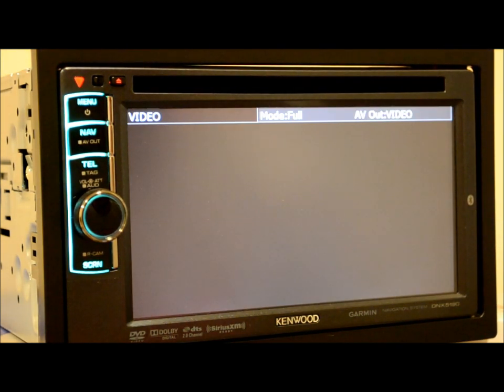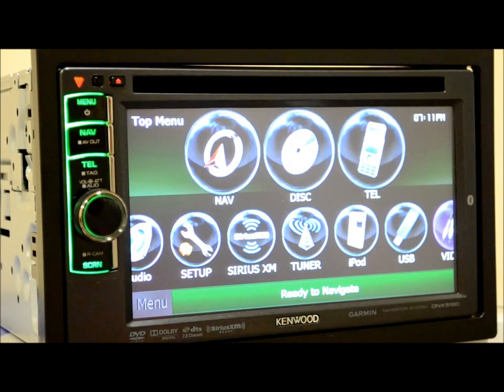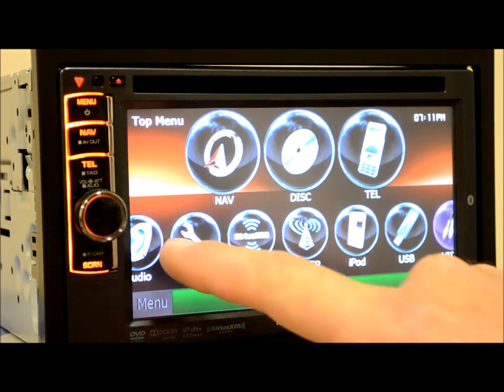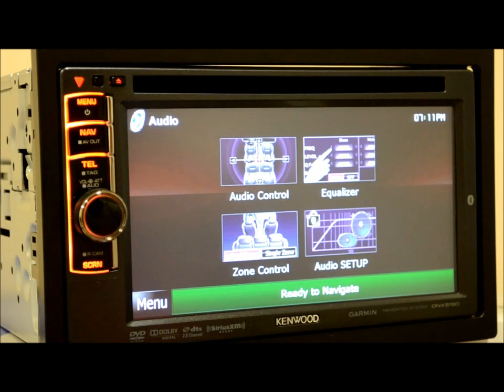The audio-video input is just a standard three-way composite: audio left and right, and video signal input. That's all it is. Now I really want to get into the audio settings on this unit, because I find that to be the most important thing to touch on and the biggest dramatic change I've noticed in Kenwood.